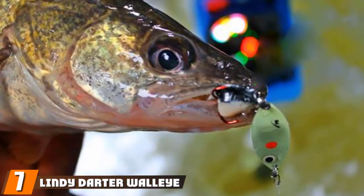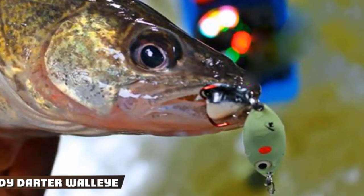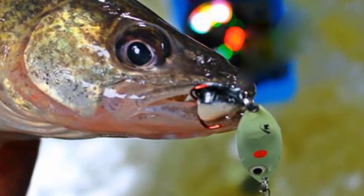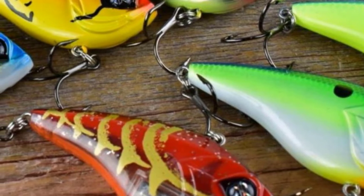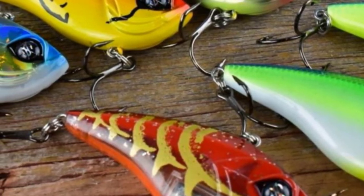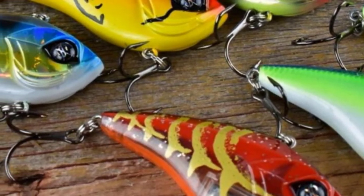Moving on to the next at number 7 with Lindy Darter Walleye Ice Fishing Lure. I will be fair to those that started this craze. Salmo came out with a chubby darter years back, and while my tackle box is full of them, I've started switching to Lindy Darters for fishing aggressive walleyes through the ice. Why? First off, price — you can get the Lindy Darter for almost half the price of a Salmo chubby darter.